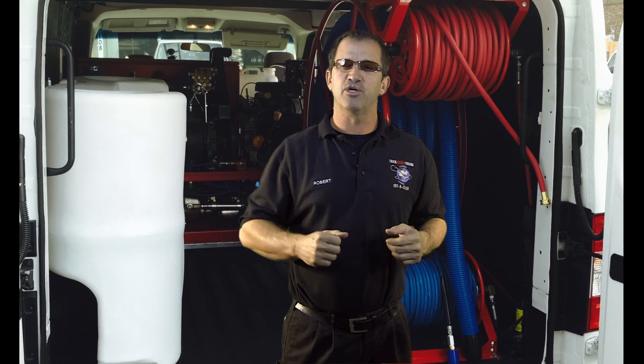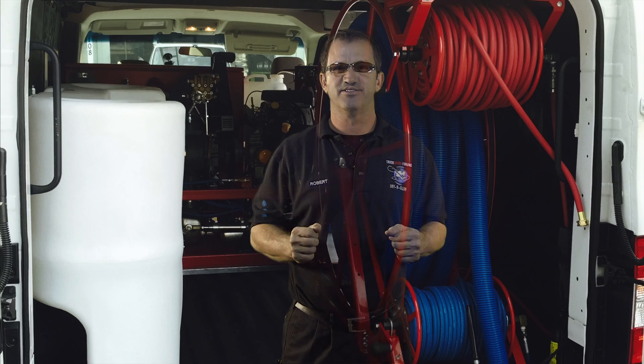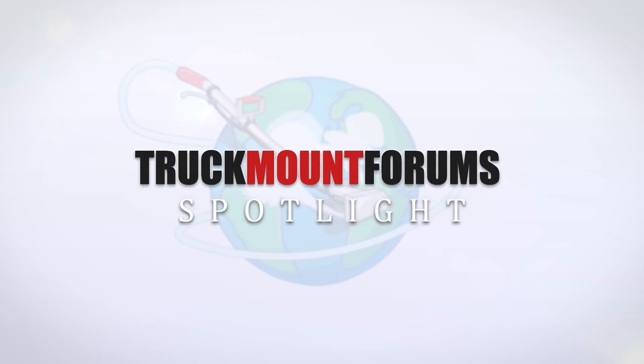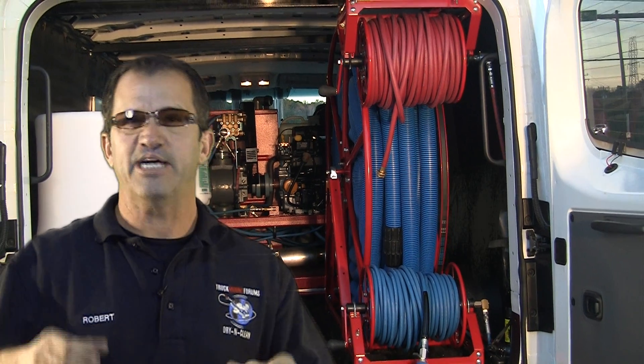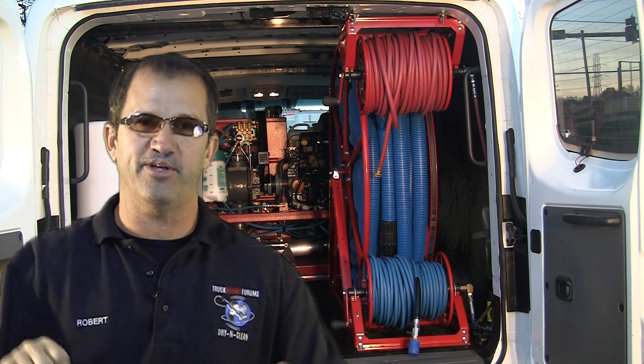Hi, I'm Rob Allen with Truck Mount Forums. Welcome to the TMF Spotlight for Reel Innovations. Reel Innovations has raised the bar to unreachable heights by patenting several new space-saving innovative features.